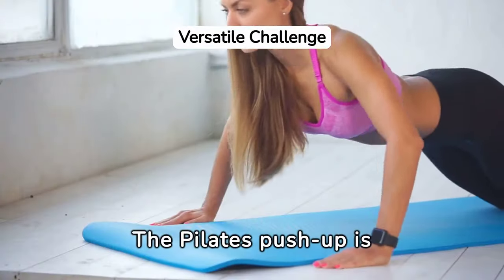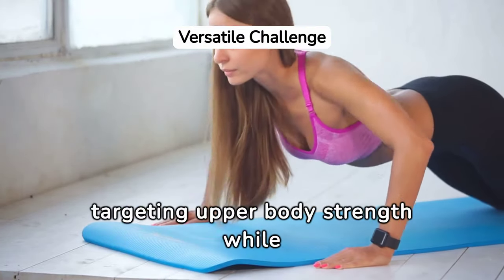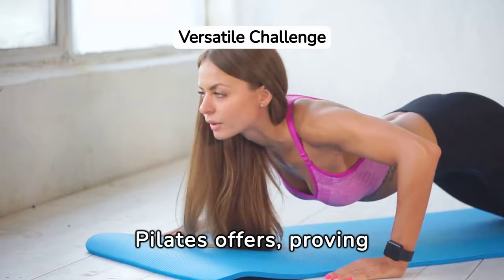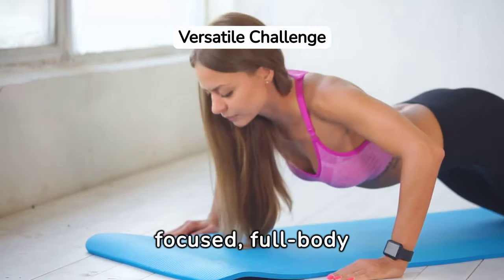The Pilates push-up is a testament to the versatility of Pilates, targeting upper body strength while engaging the core. This exercise exemplifies the blend of strength and stability Pilates offers, proving that even traditional exercises can be reimagined for more focused, full-body benefits.